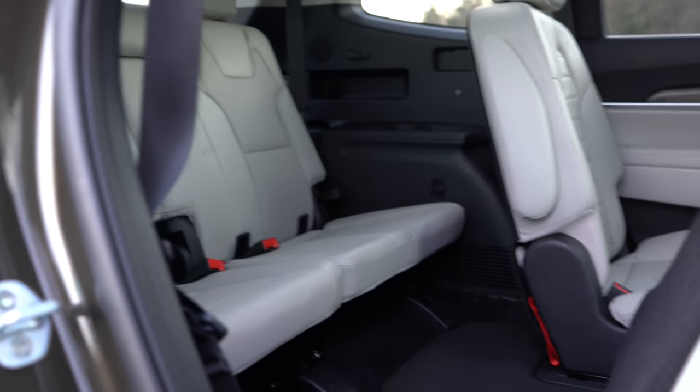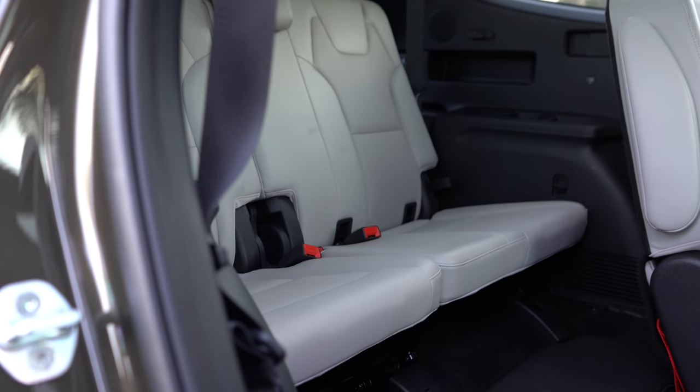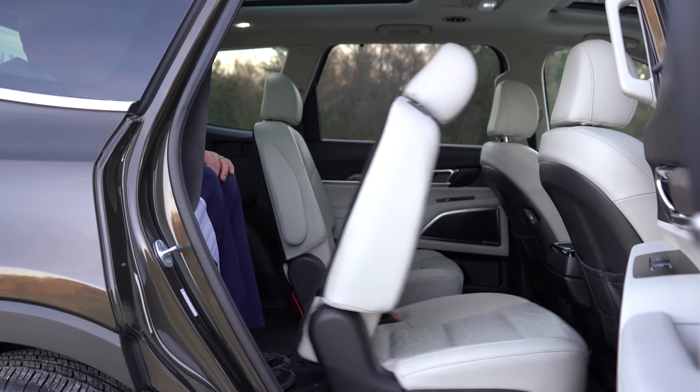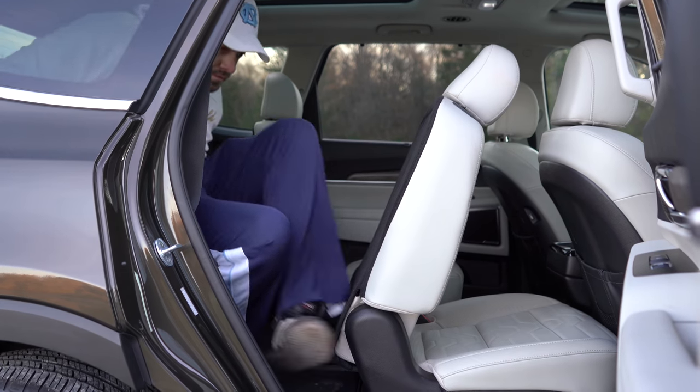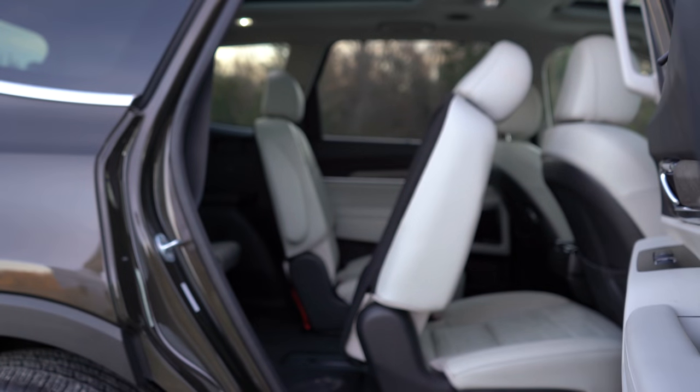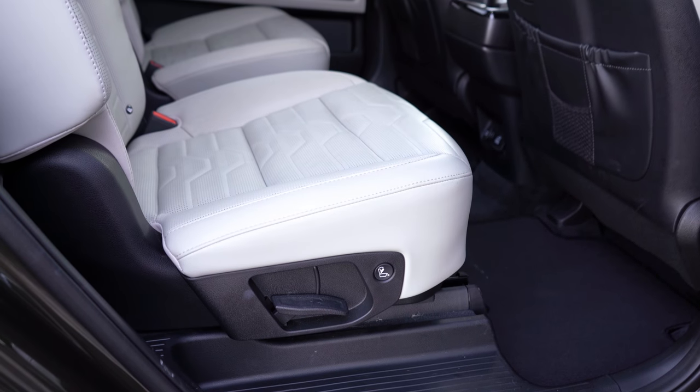There are also seat belt coat hangers so you don't trip over the belt when entering the third row — another well-thought-out detail. To exit the third row, there's a button on the top of those second-row seats that slides them forward, making it super easy to get out. So many practical ideas in the Telluride.